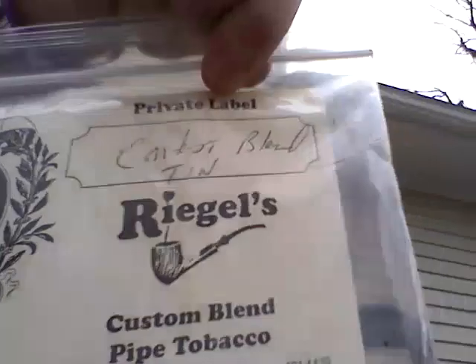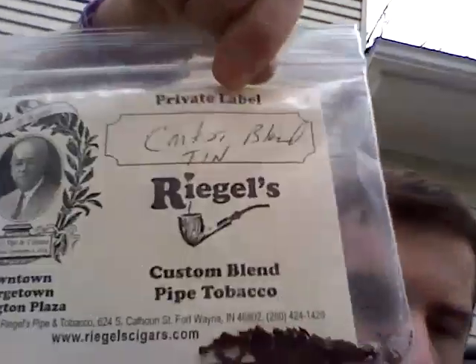It is called Contest Blend, and he gave it to me — just put it in a little baggie. I love this tobacco.